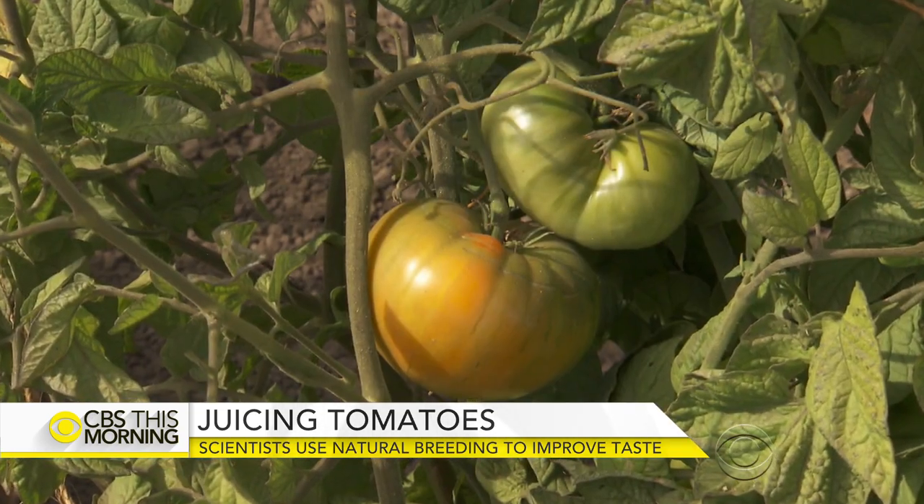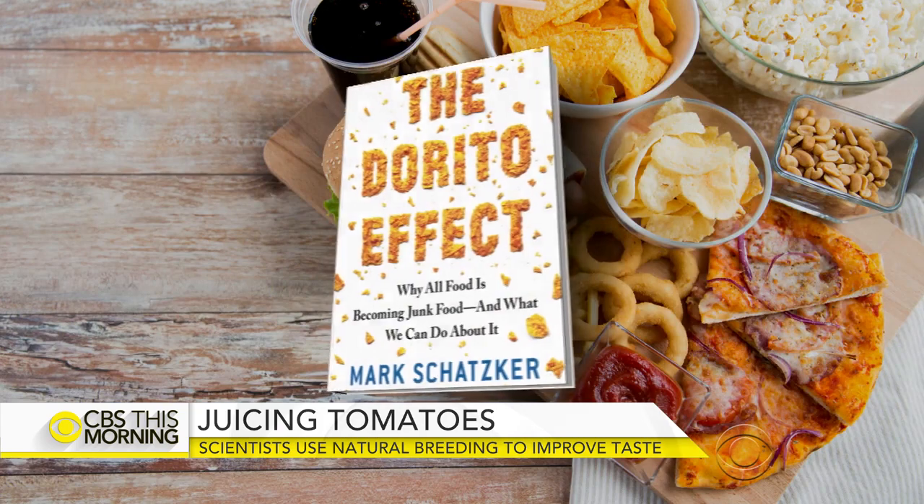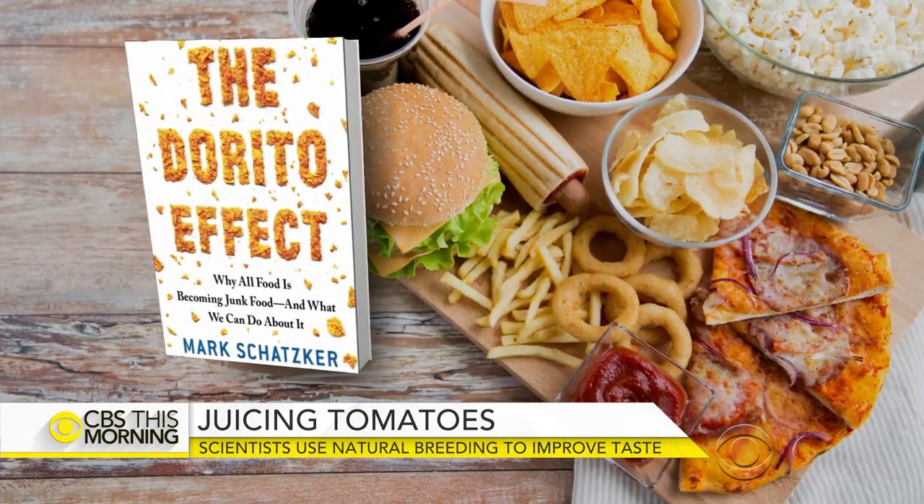We constantly tell everybody to eat more fruits and vegetables, but if we've bred the flavor out of the food we should be eating, it's really not a surprise that people don't want to eat them. Mark Schatzker, who wrote about food and flavor in The Dorito Effect, weighed in on the issue.